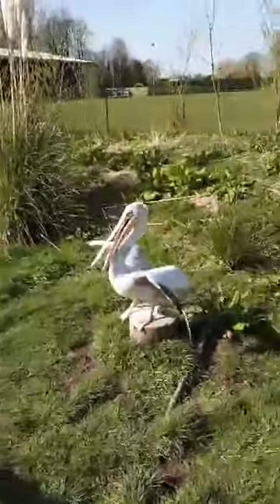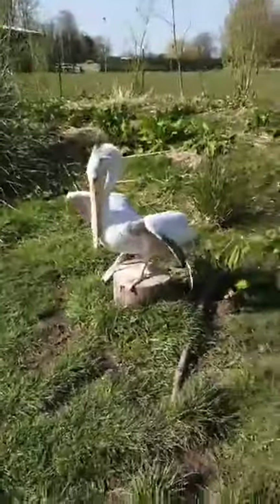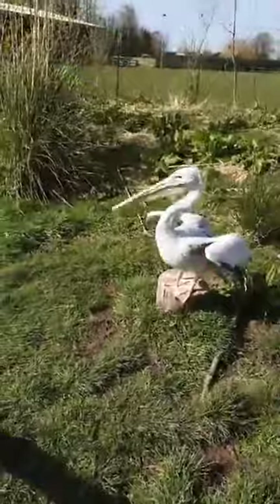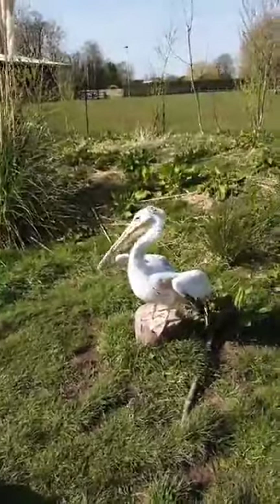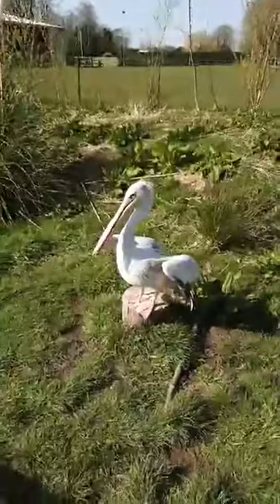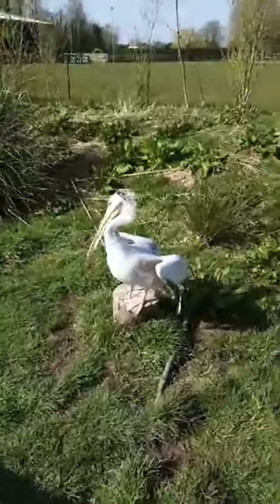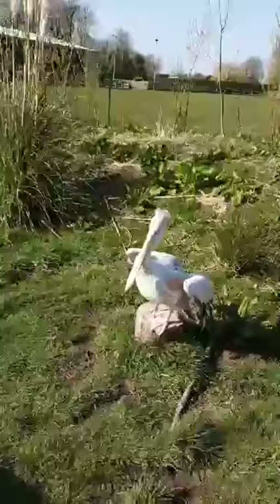They're called pink-backed pelicans because if you look underneath the wing — it might not be easy to see with the sun blazing — but under the wing they have a slightly pink plumage, and that's what gives them the name. Like I said, they are the smallest pelican species, however they are still a big bird, weighing in at around up to seven kilos, with a wingspan of anywhere up to nearly three meters.